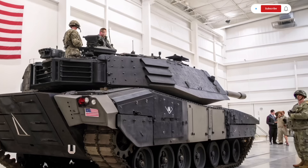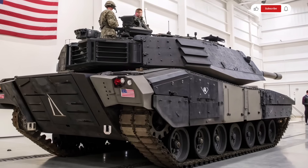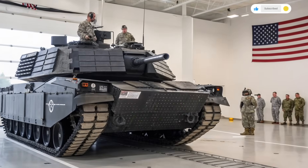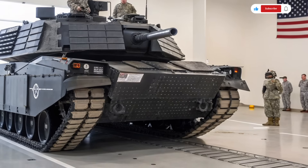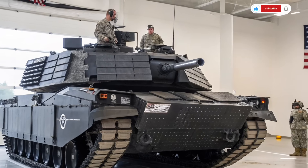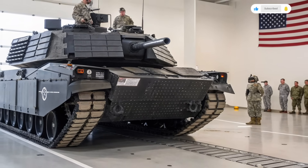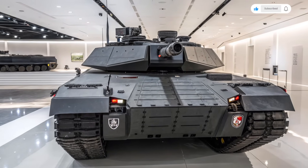The tank is also expected to feature cybersecurity measures to protect against hacking and electronic warfare — a growing concern as military hardware becomes more reliant on digital systems. As the world transitions to next-generation combat platforms, the Abrams X leads the charge with unmatched versatility, survivability, and lethal precision. It is not merely a tank; it is a mobile, intelligent weapons platform ready for the battlefields of tomorrow — representing a future where man and machine work closer than ever, autonomy supports human judgment, and the line between traditional ground vehicles and futuristic robots begins to blur.